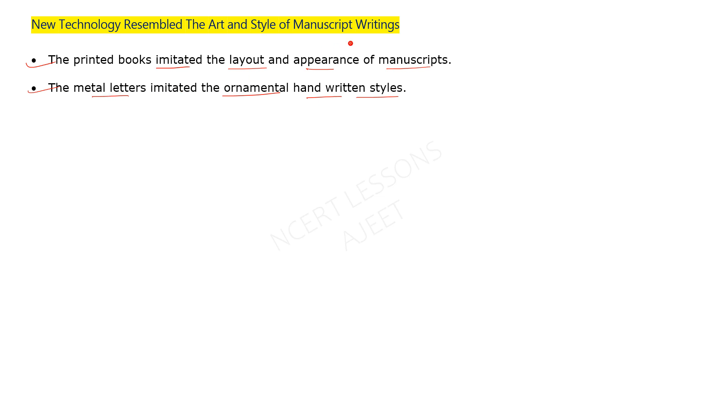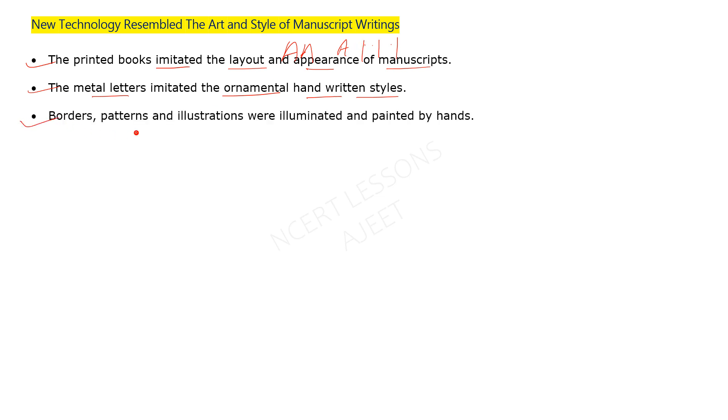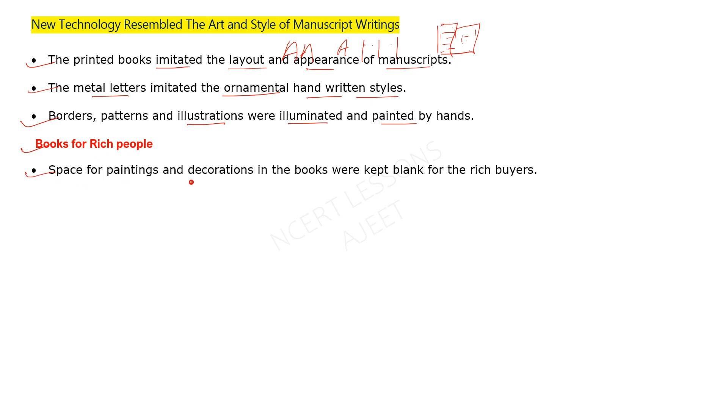Since the type was movable, each letter was designed in metal and could be placed in different positions. For three-letter compositions, three metal letters would be arranged and placed in the press. The borders and patterns were made by hand — painted and illuminated. The text matter was produced by the printing press, while decorative elements were added by hand by artists and painters.